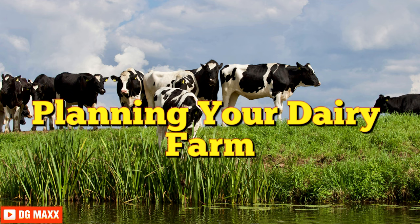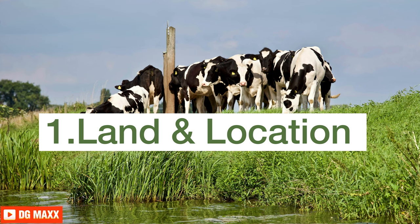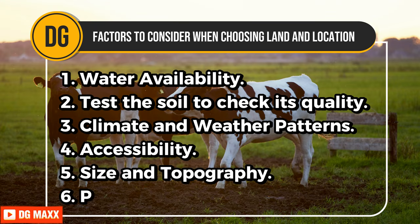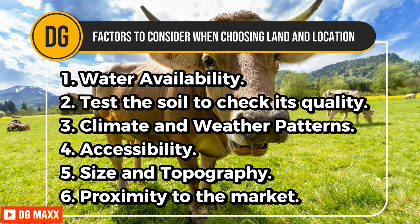Planning your dairy farm: Land and location. Picking the right land is key to your dairy farm's success. Consider these factors. First, water availability — make sure animals have reliable sources, as enough water is crucial for health and pasture growth. Second, test the soil to check its quality; the tests will look at fertility and suitability for pasture. Good soil has drainage and nutrients, ideal for growing nutritious cattle fodder.